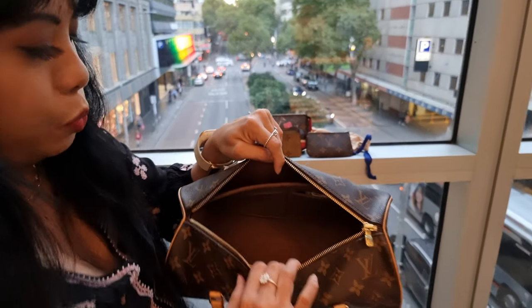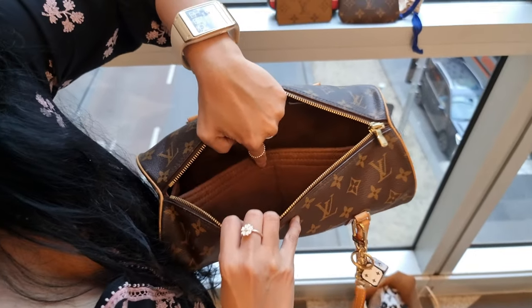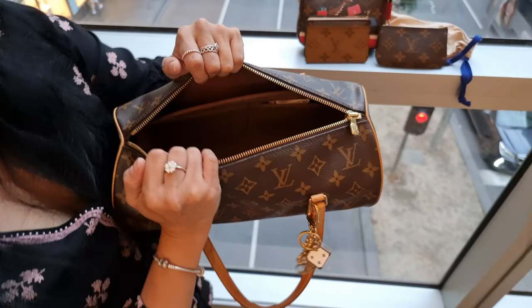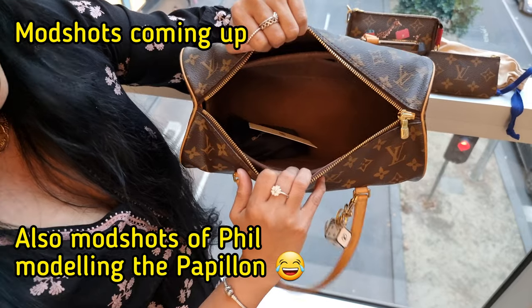It's still got plenty of room. I've also got a bag organizer inside that I got from KD Australia — so check her out. As you can see, there's plenty of room.